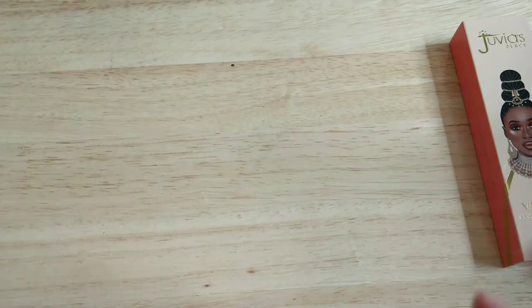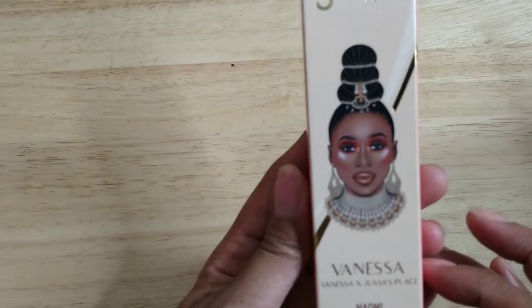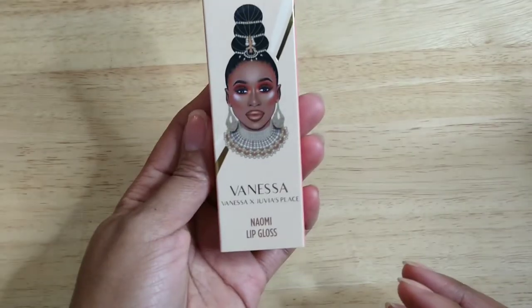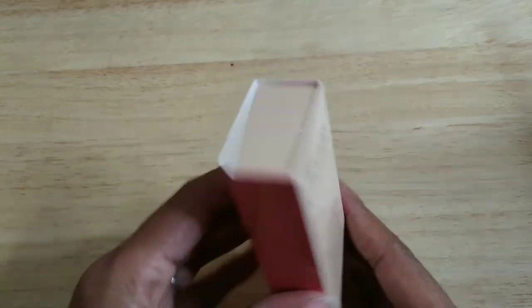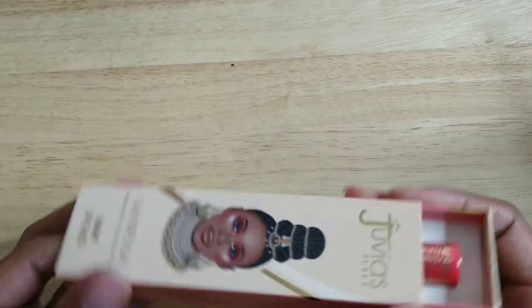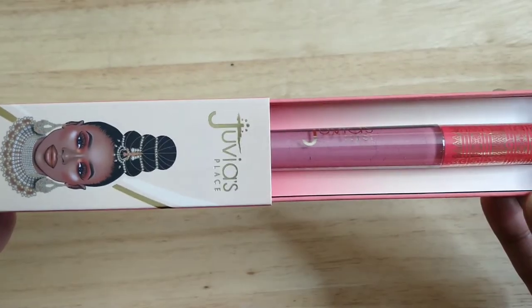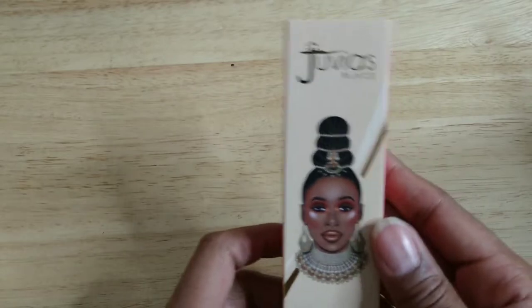Next I have the Juvia's Place x Vanessa collaboration — this one is called the Naomi Lip Gloss. My cousin Simone bought this for me; I haven't even worn it yet but I plan to. Isn't it beautiful? She has good taste!